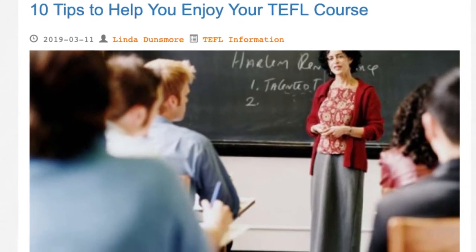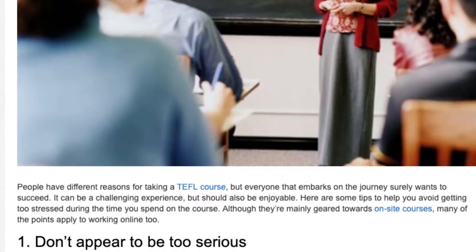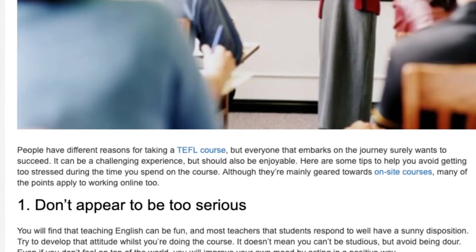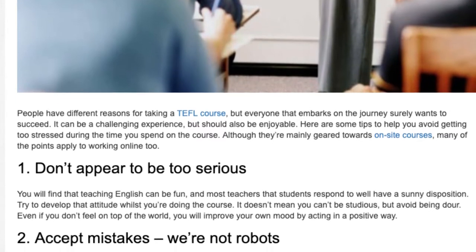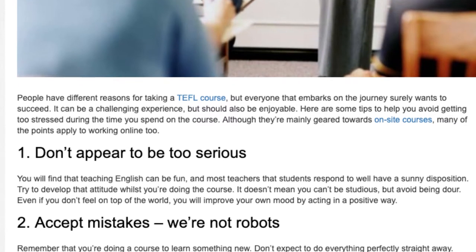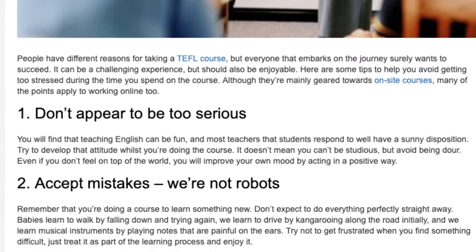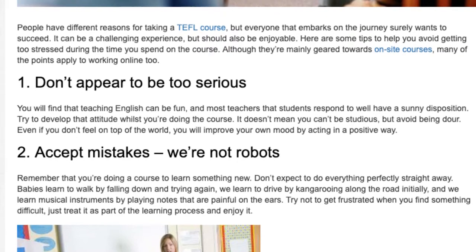10 Tips To Help You Enjoy Your TEFL Course. People have different reasons for taking a TEFL course, but everyone that embarks on the journey surely wants to succeed. It can be a challenging experience, but should also be enjoyable. Here are some tips to help you avoid getting too stressed during the time you spend on the course. Although they're mainly geared towards on-site courses, many of the points apply to working online too.